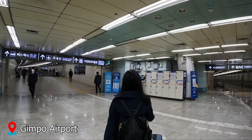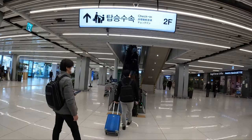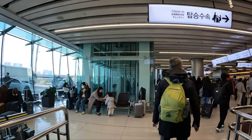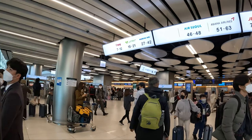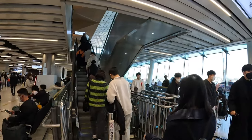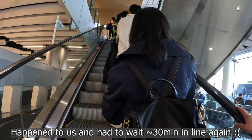Once we arrived at Gimpo, we followed signs for the domestic terminal. It's quite a long walk, but luckily there are escalators. Once you get to around the first floor, there are signs for check-in on the second floor, so you just ride the escalators up to the check-in area. Once you're at the check-in area, there are some important things to note. When you go up to the counter for Jeju Air or whatever airline you're on, make sure your name matches the ticket as well as your passport. If your name is off — even a little surname spelling difference — they're not going to let you through.